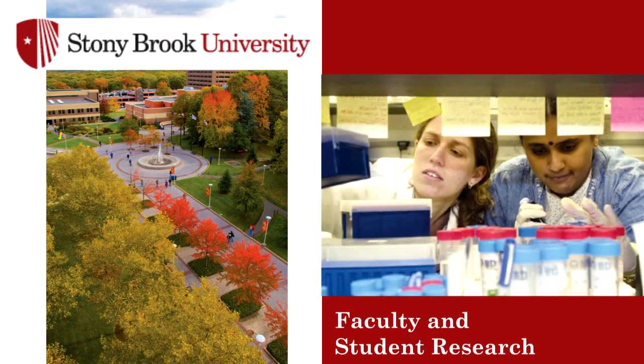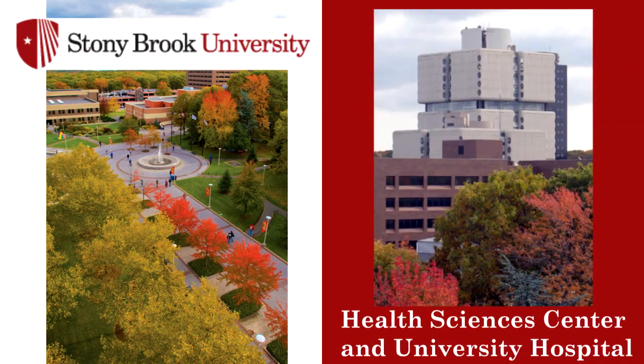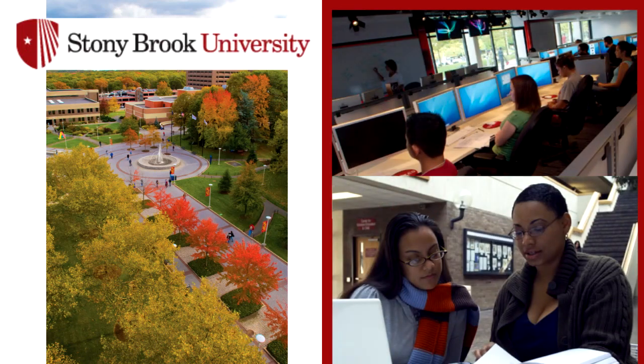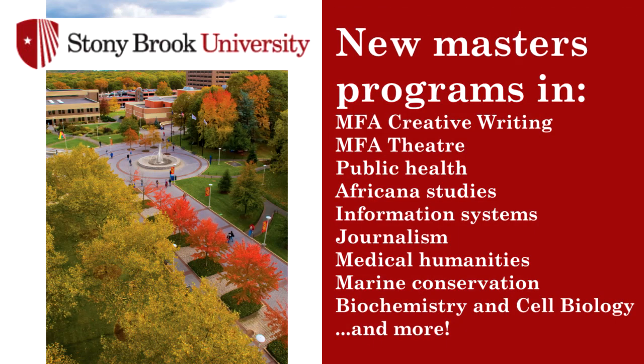Stony Brook has an award-winning faculty who are among the most productive faculty at public universities, as well as technical facilities that are rivaled by no other universities in the region and are among the top ten in the country for a public university. Recently, Stony Brook has been growing rapidly. In the last three years, Stony Brook has launched tremendous growth in its master's education programs, giving Stony Brook the opportunity to greatly expand graduate education and meet the needs of both the nation and the world for a master's educated workforce.